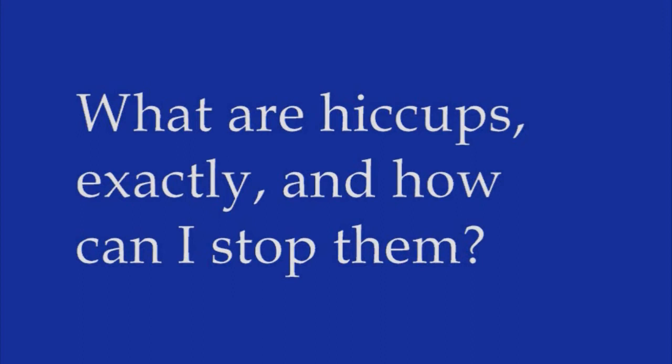A hiccup is an involuntary contraction of the diaphragm and the muscles between your ribs. Any short-term hiccuping is called a bout and is usually the result of overeating or drinking carbonated beverages. Other causes include sudden excitement, stress, or too much alcohol.